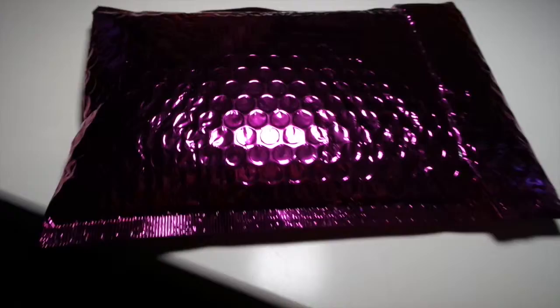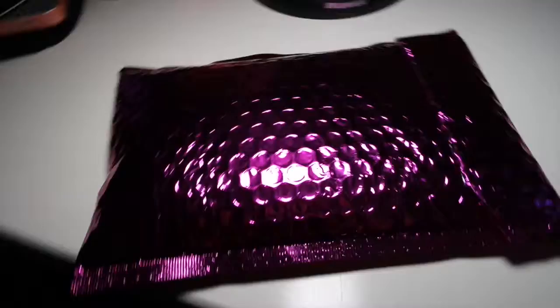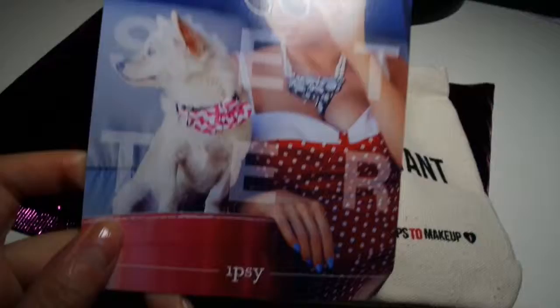Hey everyone, so I got my ipsy bag just a few days ago and now I'm filming it to show you guys what I got in my ipsy bag for the month of May.